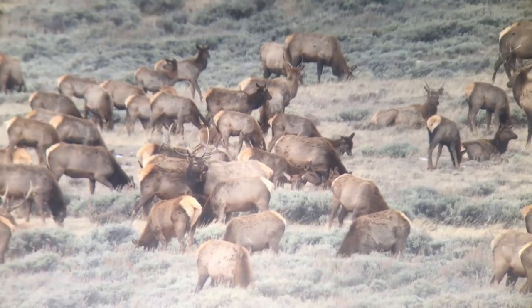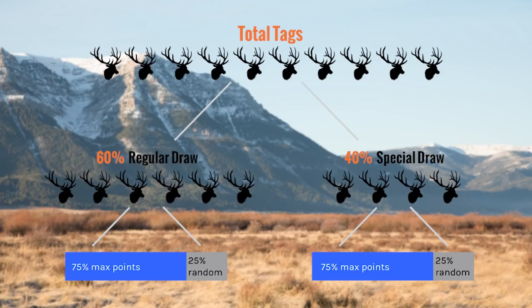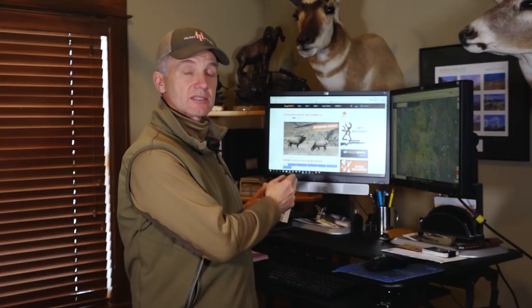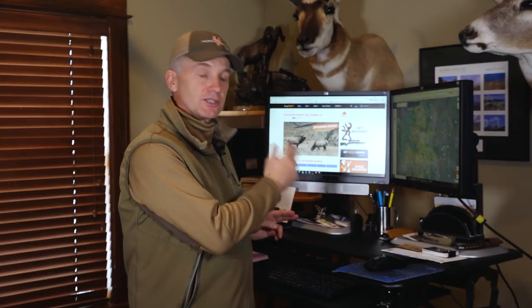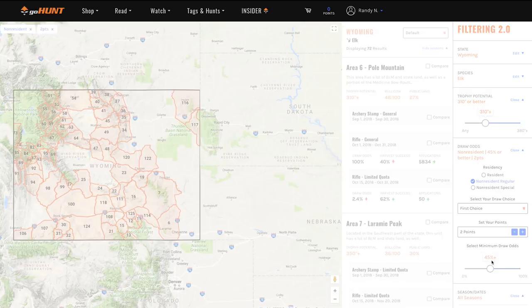In our last video we gave you an overview of how the Wyoming system for elk works — how tags are allocated, deadlines, all that stuff. In this video we're going to show you how I use the insider system from GoHunt to do my research, how to filter out what works for me, what works at my point level, and hopefully find the tag and the hunt that I want to go on.